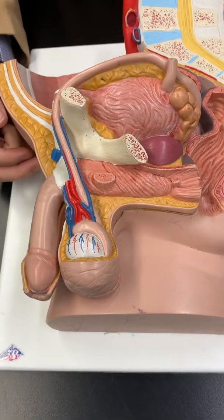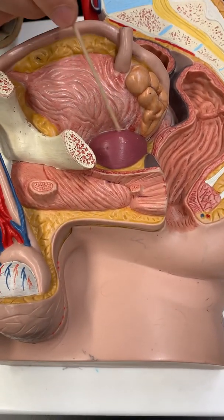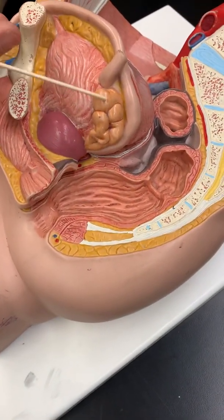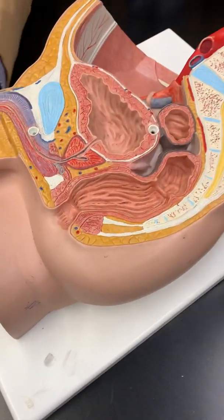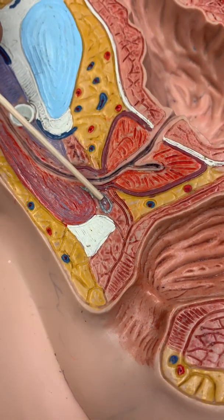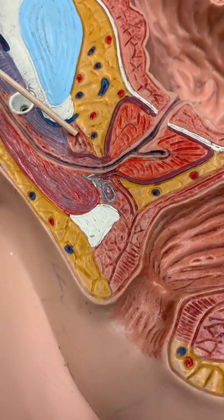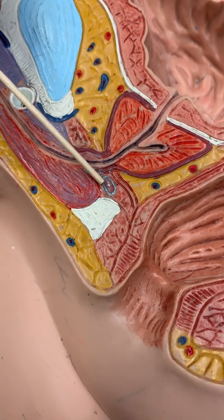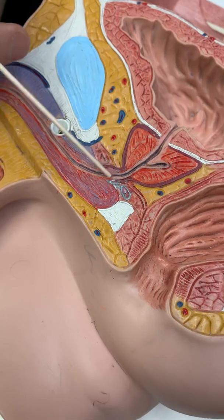There are three accessory glands: the prostate, the seminal gland — those are the main ones — and then we have to open this to see the third one, the bulbourethral gland. The bulbourethral is the smallest. It's embedded in the wall — the floor of the pelvis, the urogenital diaphragm. It secretes an alkaline mucus that lubricates the urethra.